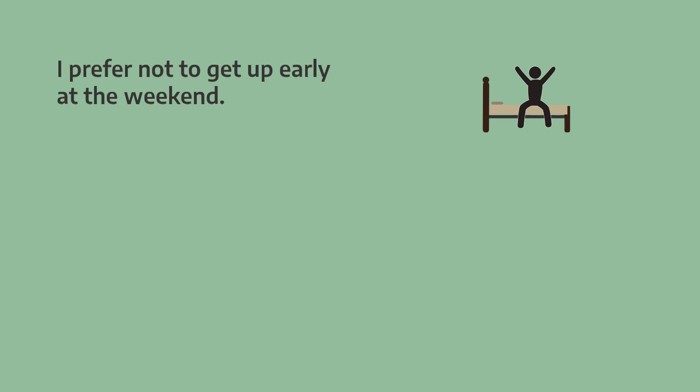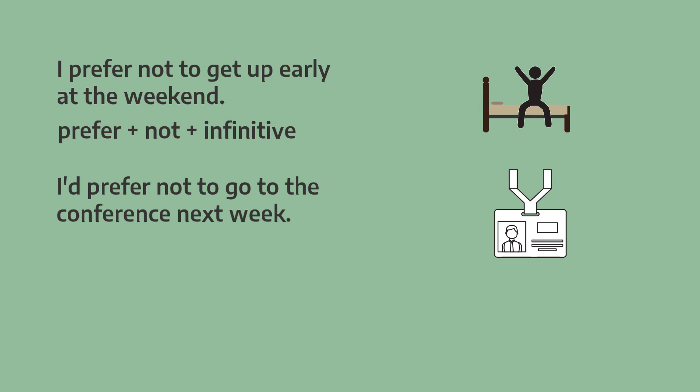And now let's look at prefer and rather in the negative form. Let's start with a general statement: I prefer not to get up early at the weekend. Here we use not directly after prefer and before the infinitive form. And here's an example in a specific situation: I'd prefer not to go to the conference next week. So prefer is followed by not and then the infinitive.